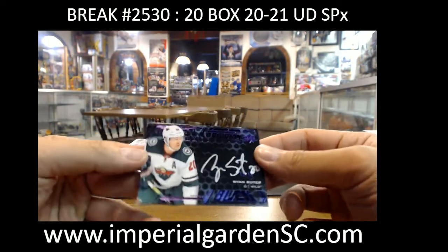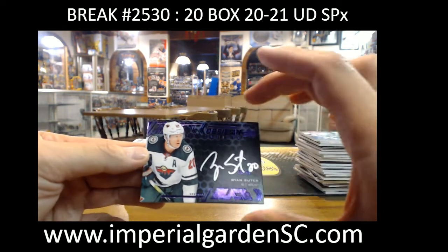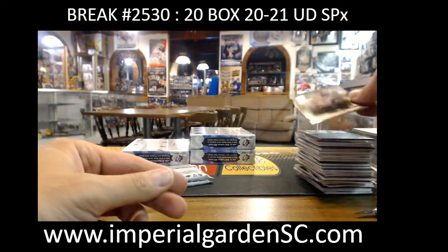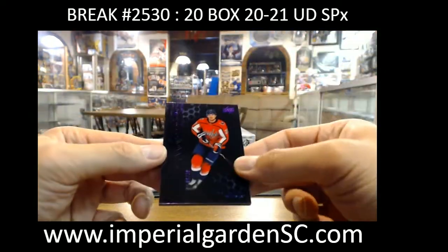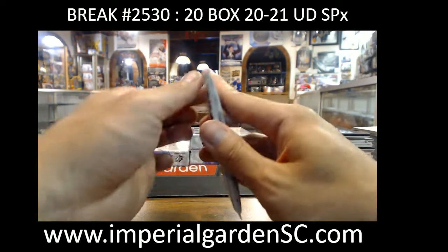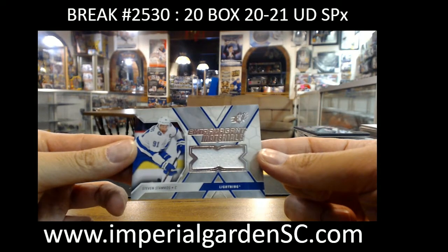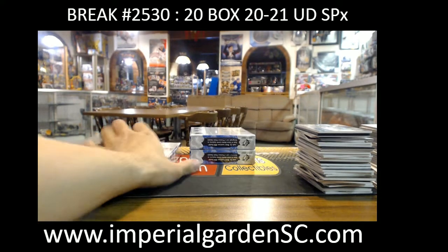Wild rookie auto Ryan Suter 36 of 49 for Minnesota Wild going to Mitch — would have been nicer if that was Kaprizov. David Pastrnak SPX jersey for the Bruins. Alexander Alexeyev out of 99 for the Caps. Extravagant materials jersey Stamkos for Tampa Bay — Tampa is actually one of the teams I haven't hit yet.